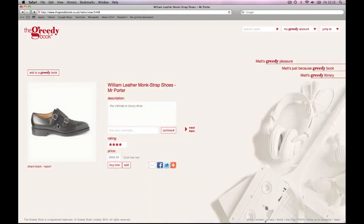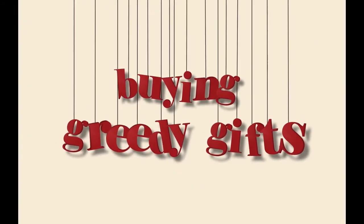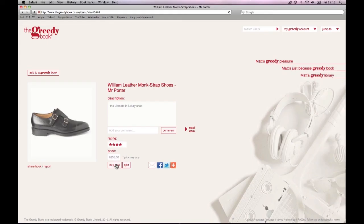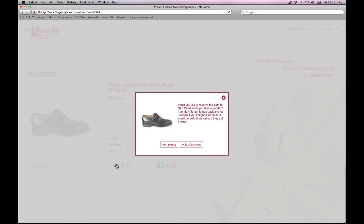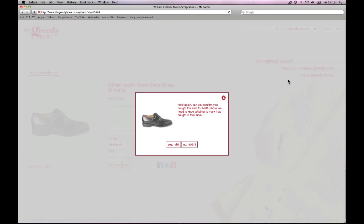After all, it would be a disaster if they received their greedy treat twice. Click on any item to find out a little more detail. When you're buying an item from the greedy book, we need to collect a little info from you to ensure that no one gets anything twice. So we ask you to reserve the item while you take a closer look. Then, when you come back, just let us know whether or not you bought it. Simple.